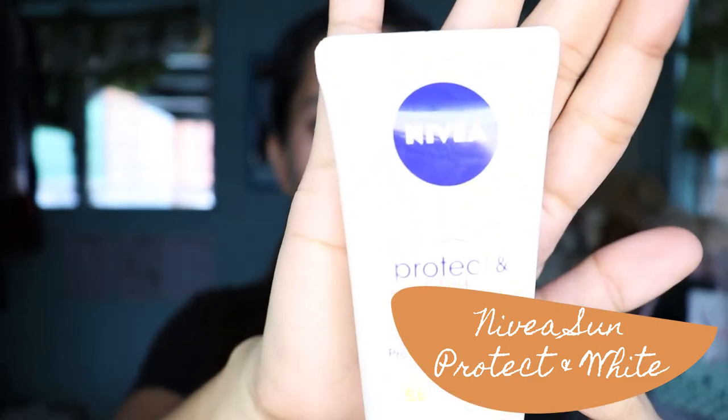Another facial skincare I'm going to show you is the Nivea Sun Protect & White. This is a whitening sun protection face cream — it works both ways as a sun protection and a whitening cream. It contains SPF 50, has intensive moisturization and an active whitening complex, and is also water resistant. Sun exposure does a lot of damage to your skin layers, so you always have to apply an SPF or sunblock on your skin.